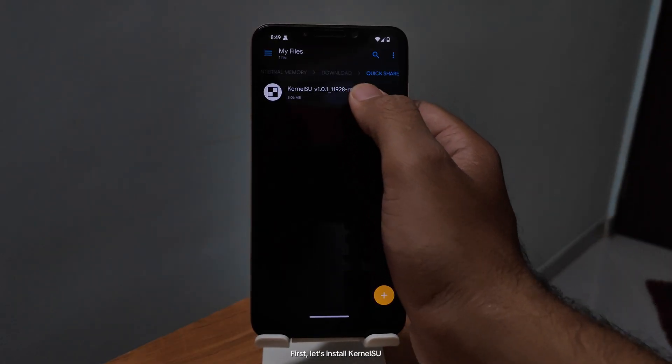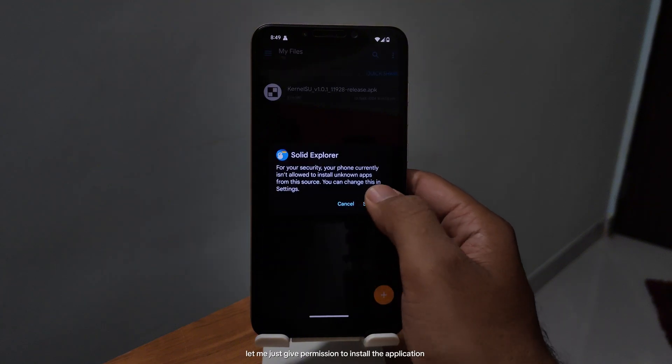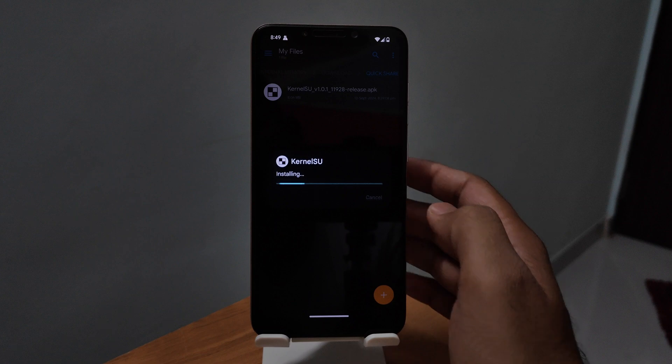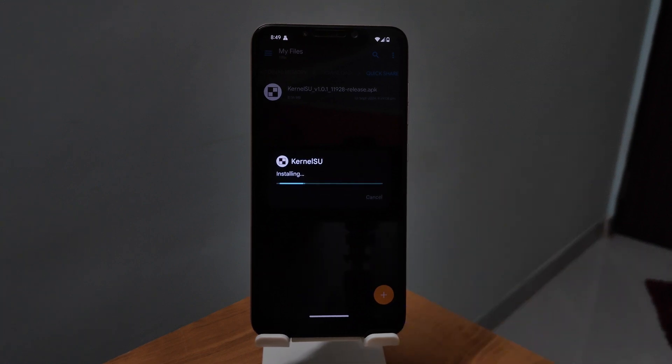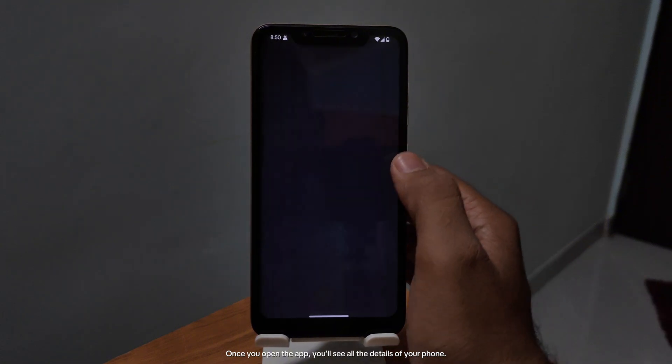First, let's install KernelSU. Let me just give permission to install the application. Once you open the app, you'll see all the details of your phone.